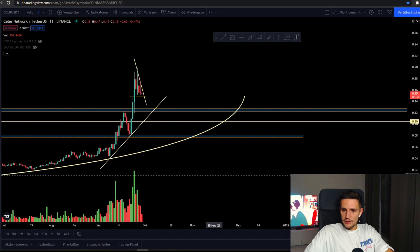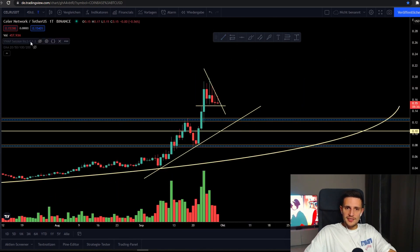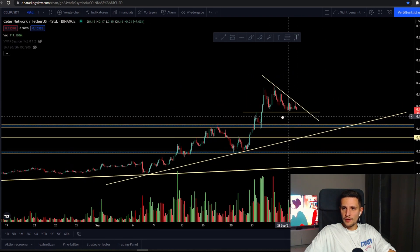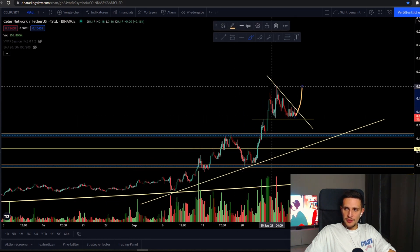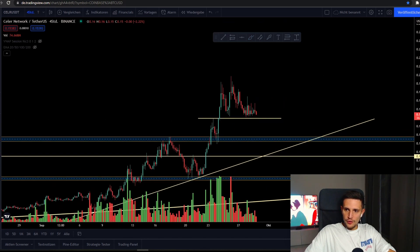If you take a look at the volume profile, you can see that the volume is currently decreasing. That means it is very likely that in the next four to eight hours we will see a move to the upside to retest this previous top again — but you never know, and that's why I think we should definitely wait for confirmation to the upside or to the downside.